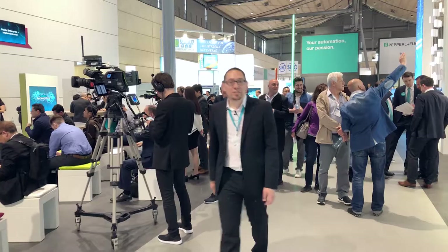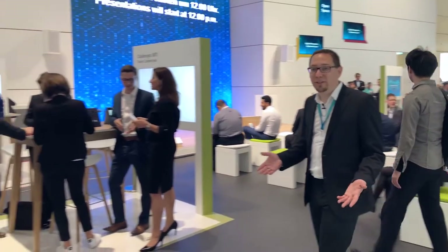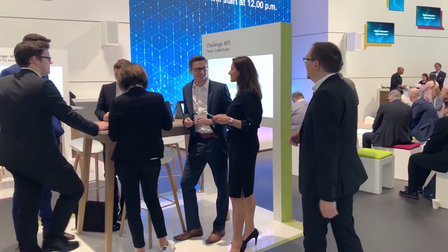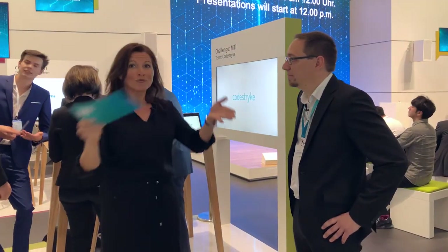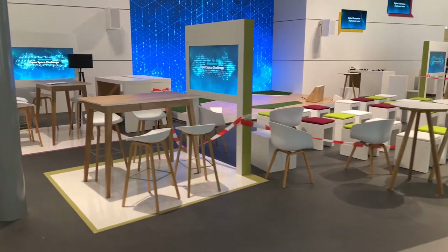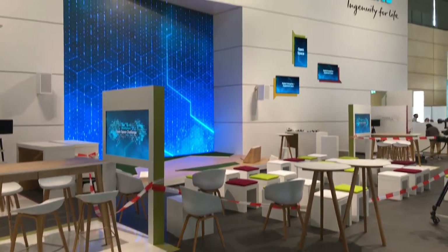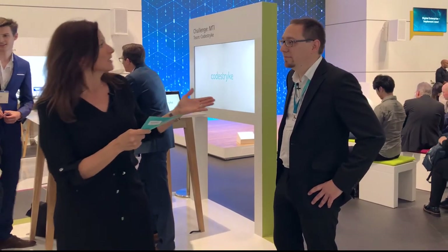The preparations for the fair are finished and the Hannover Messe starts today. Here we are in the open space area. Open space is our stage area, where our experts present highlights and new products from Siemens exhibited here on the booth — either Siemens colleagues from respective departments or MindSphere partners who show how cooperation with Siemens takes place.